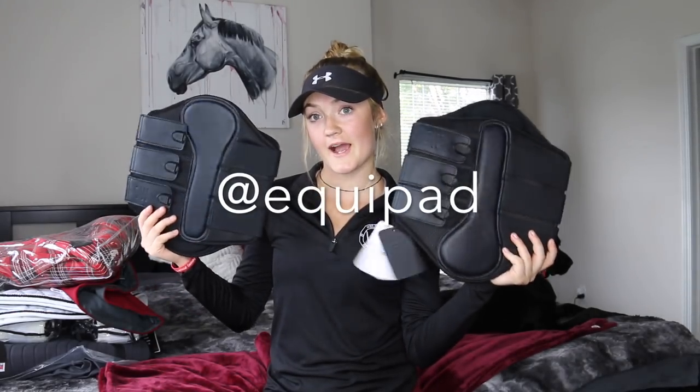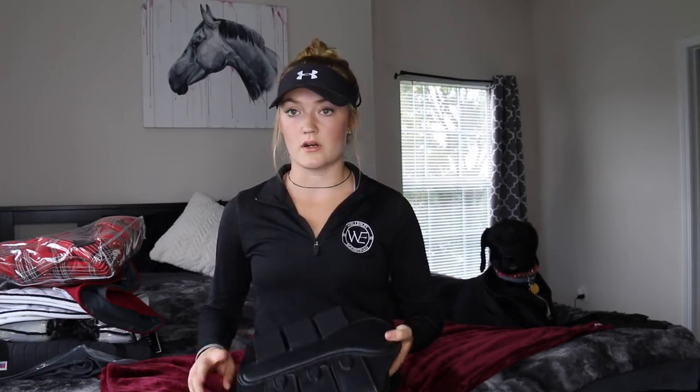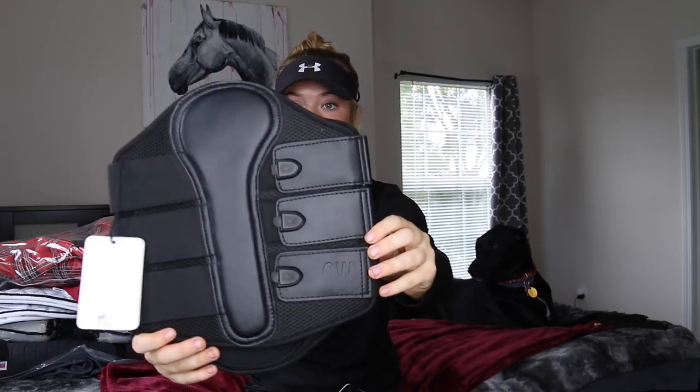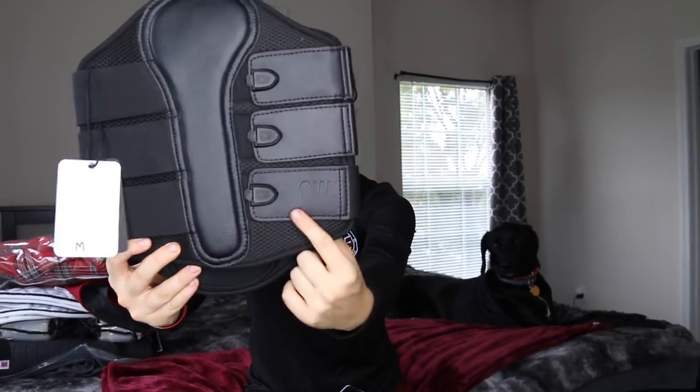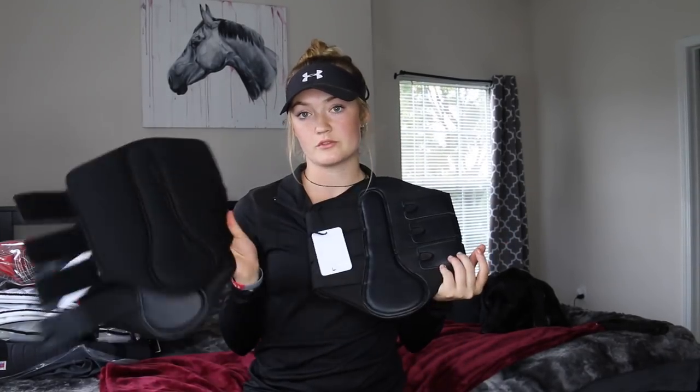Next are these brushing boots from Echo Pad. You could win two pairs — so front and back. They're so gorgeous and they even have my initials on them — it says CW. You could win four of these lovely brushing boots from Echo Pad.